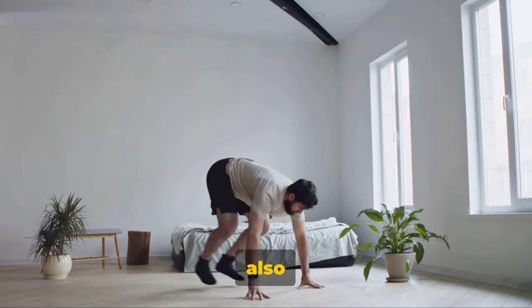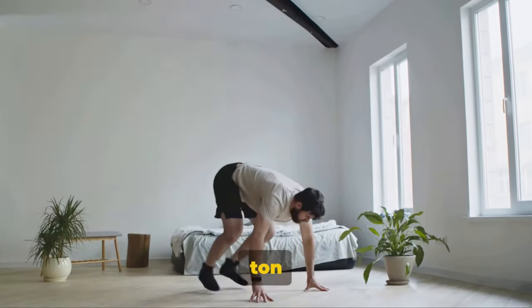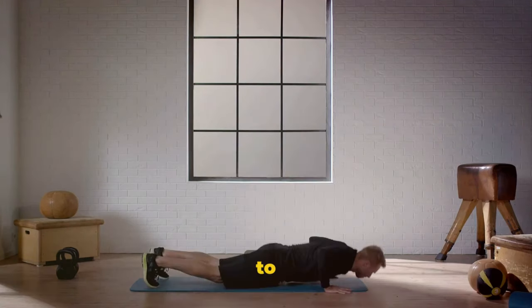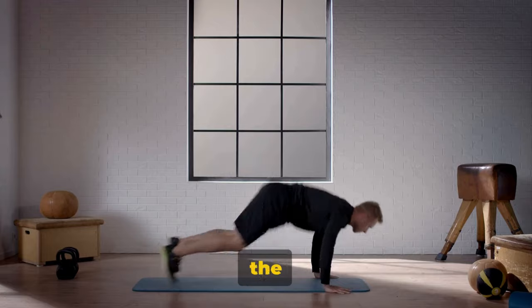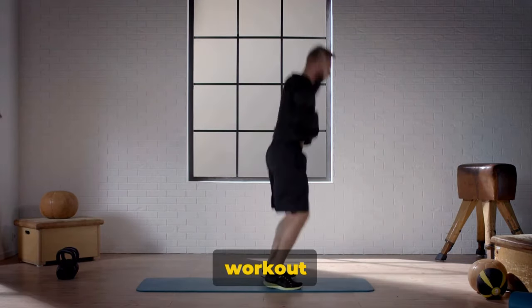Burpees are challenging, yes, but they're also incredibly rewarding. They offer a full-body workout, burn a ton of calories, and improve your overall fitness level. So next time you're looking for a way to spice up your workout, consider adding some burpees into the mix — they might just be the game-changer you've been looking for. Maximize your workout with burpees.